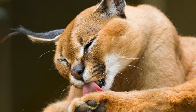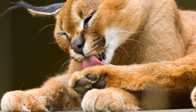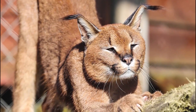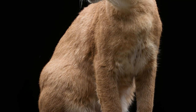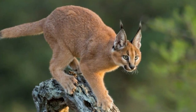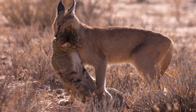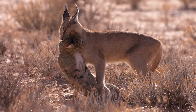The caracal possesses sharp and retractable claws that play a vital role in its hunting and survival. These claws are characterized by their curved, long, and razor-sharp structure, allowing the caracal to effectively grasp and capture birds or other prey. When in pursuit of prey, the caracal extends its claws for a secure grip while running or leaping. Their sharpness enables the claws to penetrate the flesh of the prey with precision, facilitating successful kills. The claws also provide traction and stability on various terrains, allowing the caracal to make agile and precise movements during the hunt.